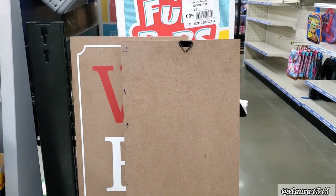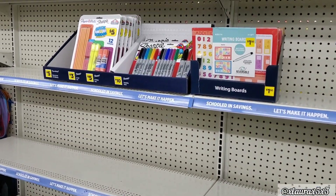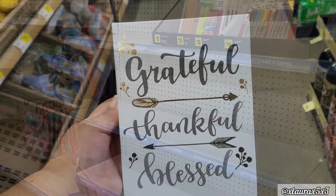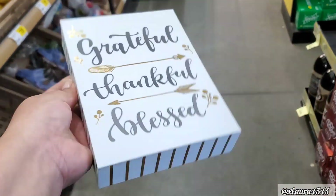Like these $12 porch signs — they did not have a kickstand, and they're starting to put out their back-to-school items. I did see this sign by the entrance: Grateful, Thankful, Blessed. It didn't have a price, however.